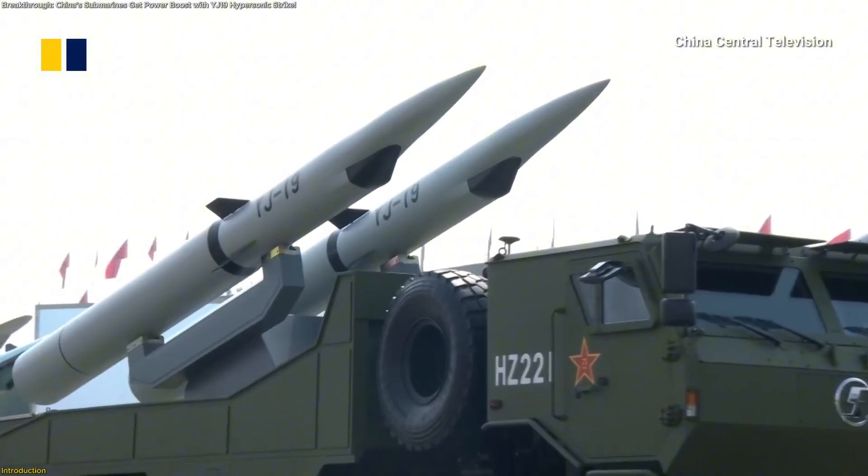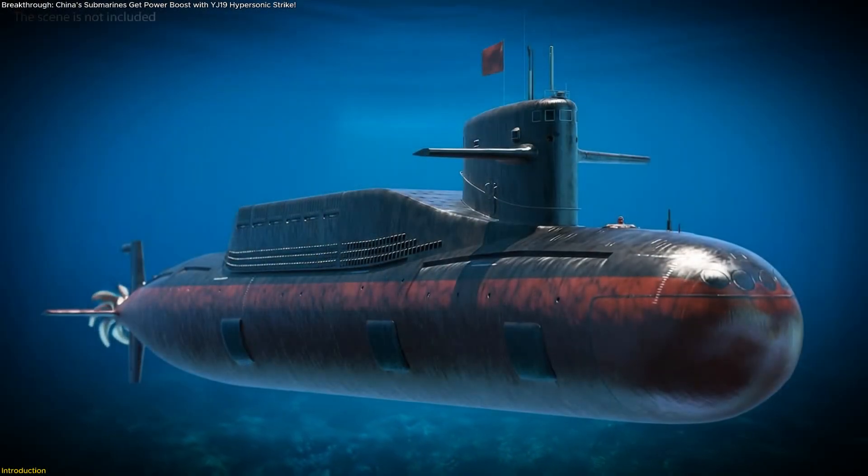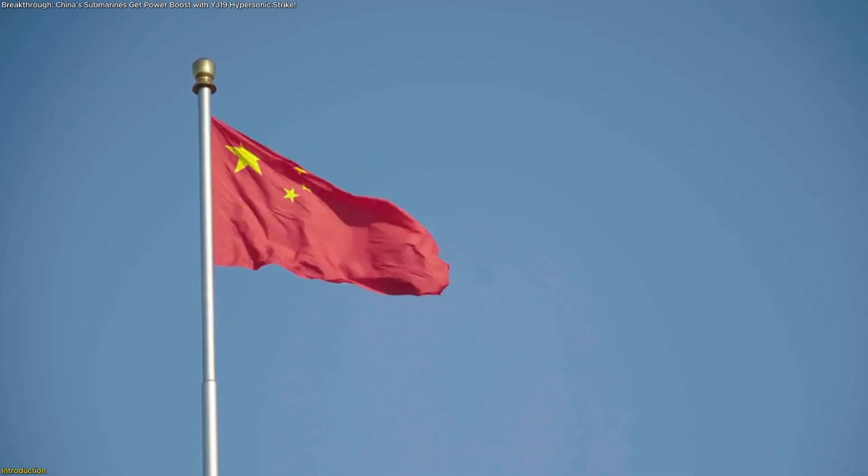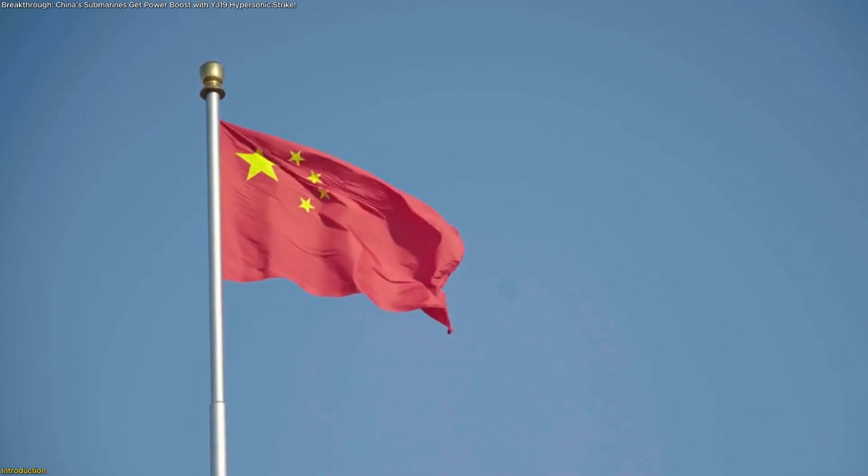In this video, we'll reveal what makes the YJ-19 unique, why it transforms undersea operations, and how it fits into China's growing hypersonic strategy.